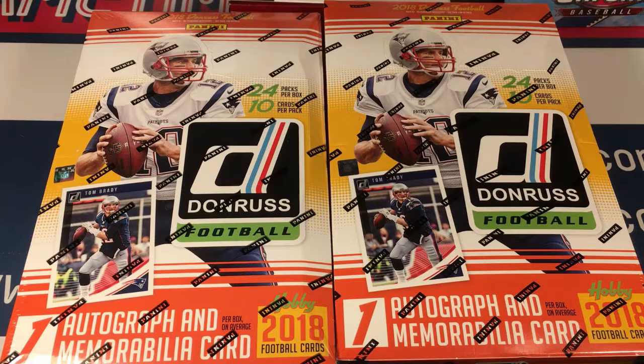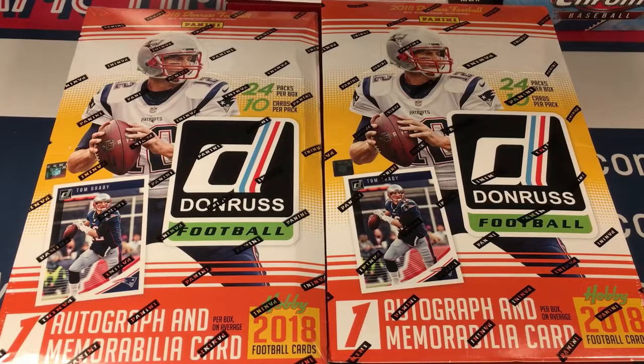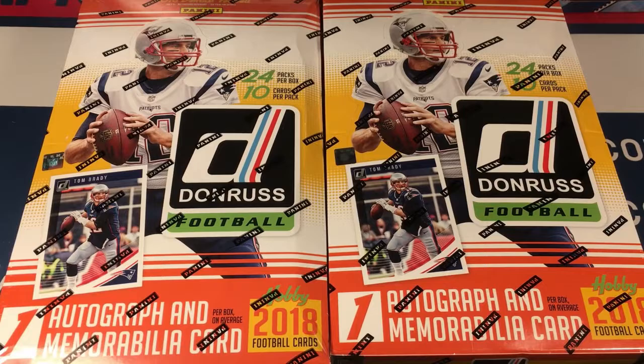What is up everyone — one of my favorite days of the year. I love when lots of football stuff starts hitting the market. I love football season, I love NFL, I love college, I love it. So I'm pretty happy to be looking at these two boxes of Donruss, which was released yesterday.